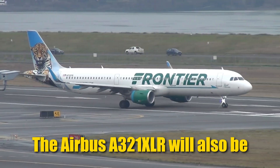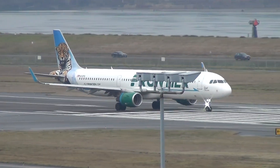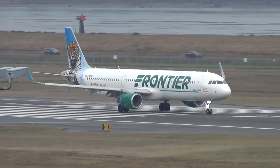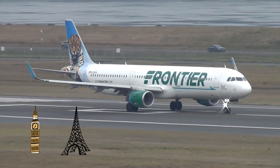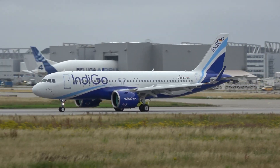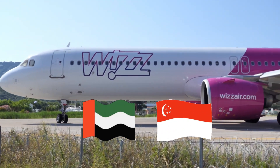The Airbus A321XLR will also be used by low-cost carriers, which are going to expand their networks to completely new cities, countries, and continents. For example, Frontier Airlines plans to start flights to Europe and South America, IndiGo to Europe and China or Korea, and the Hungarian ultra-low-cost Wizz Air to Singapore — from Abu Dhabi, of course, not Europe.